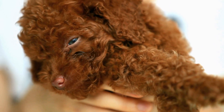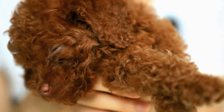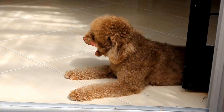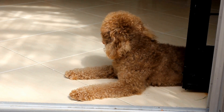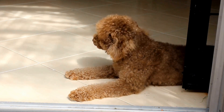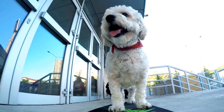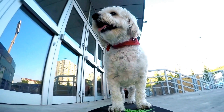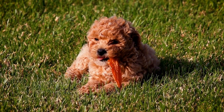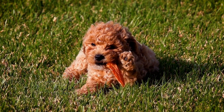Consult your veterinarian for specific dietary recommendations that promote good dental health for your poodle. Routine Dental Examinations. Regular dental examinations by a professional veterinarian are vital for detecting any potential dental issues early on. During these examinations, your veterinarian can check for signs of tooth decay, gum disease, and other oral health problems. They can also perform a thorough cleaning, including scaling and polishing, to remove any built-up tartar or plaque. Dental examinations should be included as part of your poodle's routine wellness checkups to ensure their dental health is always in check.